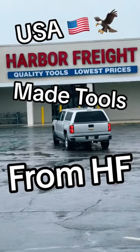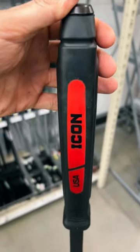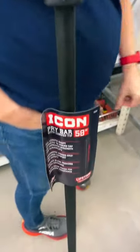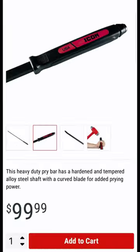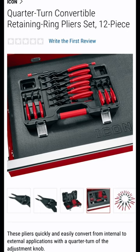USA-made tools from Harbor Freight — yeah, you heard that right. Starting off, we've got the new 5/8-inch Icon pry bar, USA stamped right there on the handle. But don't get too excited — Harbor Freight doesn't manufacture tools. This is actually just a Mayhew Dominator rebranded, and it actually costs more than buying it directly from Mayhew or on Amazon. At least you get the in-store warranty buying it from Harbor Freight.